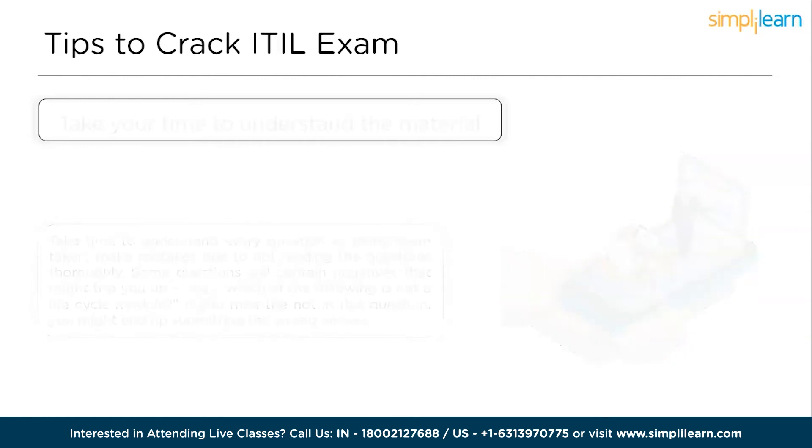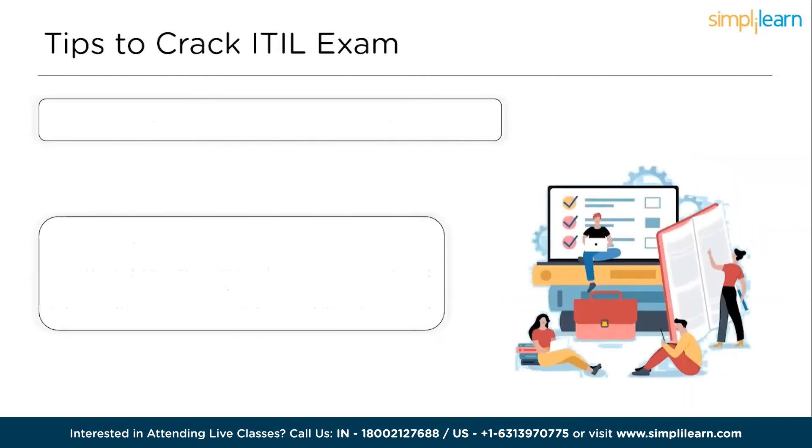Next, learn the life cycle and capability modules. Although the intermediate level of ITIL qualification goes more in-depth into each life cycle and capability module, your basic understanding needs to be reliable at the foundation level. ITIL Foundation training is all about getting the basics right and understanding each stage of the ITIL life cycle and capability modules. From abbreviations to jargon, make sure that you have a good grasp of all special terms.